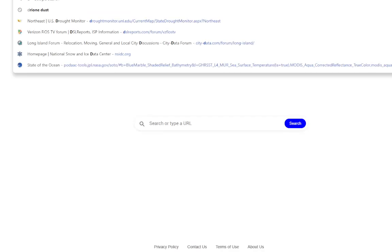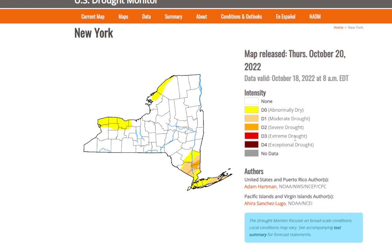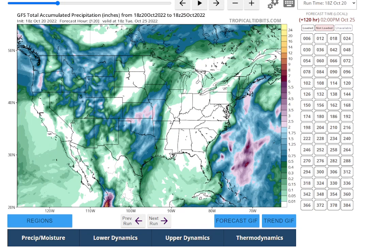Speaking of drought, let me go to the drought monitor — updated as of October 18th. It looks like now we're just abnormally dry for much of Long Island. However, from central Suffolk on eastward, you're still in a moderate drought. In New Jersey, you're pretty much out of it except for the northeast corner. It's not good for those who want to get out and see the fall colors with all this rain.